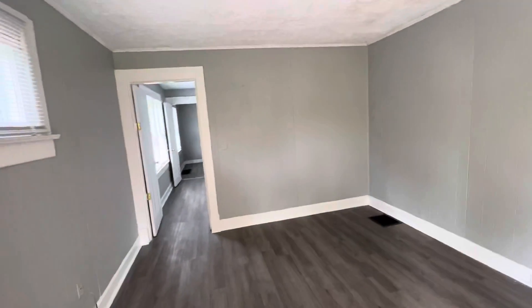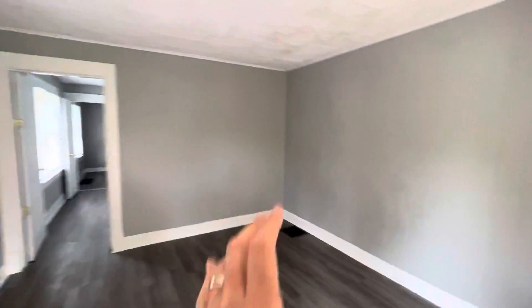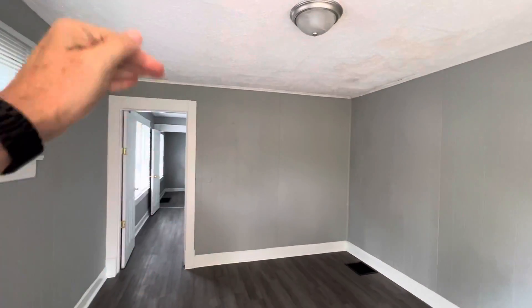Both of these units are going to be that kind of shotgun-style one-bedroom efficiency, where you've got living, kitchen, bath — all the way to the back and everything.